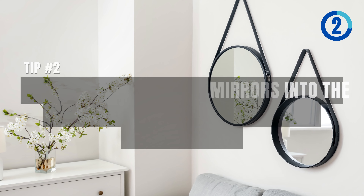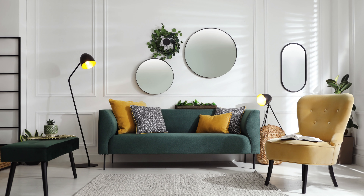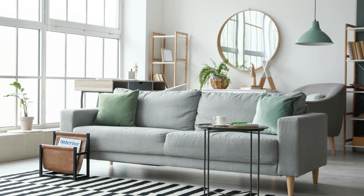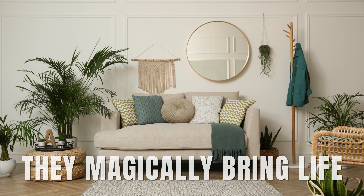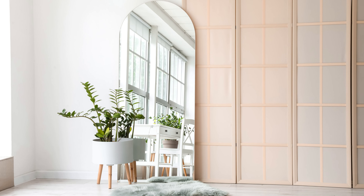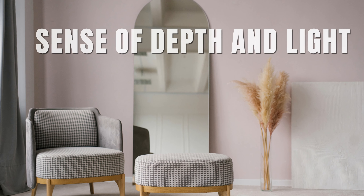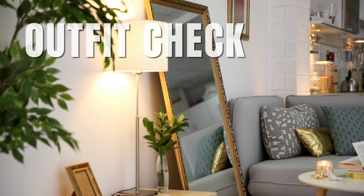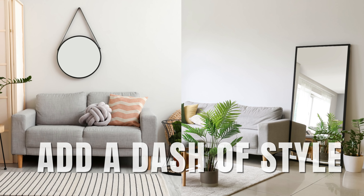The second tip involves integrating mirrors into the design, specifically opting for a round mirror. If you're dealing with a small space, mirrors are definitely your best friend. Round mirrors can be your secret weapon — they magically bring life into cramped spots and make your room feel so much bigger. And don't forget about tall standing mirrors. While they might take up some floor space, the sense of depth and light they add is truly transformative. Plus, they're perfect for that last-minute outfit check. Use mirrors to maximize your space and add a dash of style.